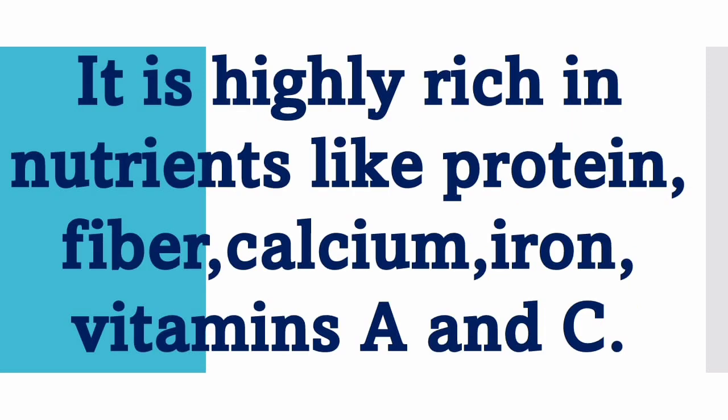It is highly rich in nutrients like protein, fiber, calcium, iron, vitamins A and C.